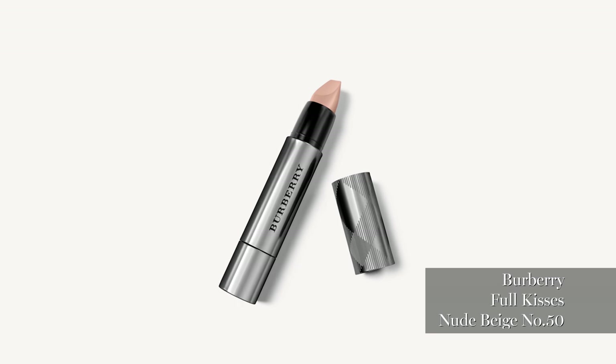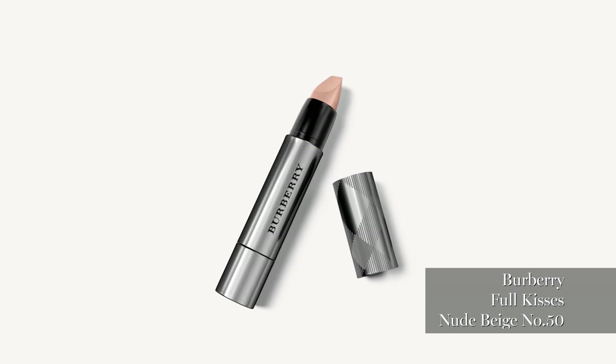That's the Four Lips by Burberry. I use that quite a lot — it's quite messy but I love it and I love that colour. It's the nude natural lip colour for me.